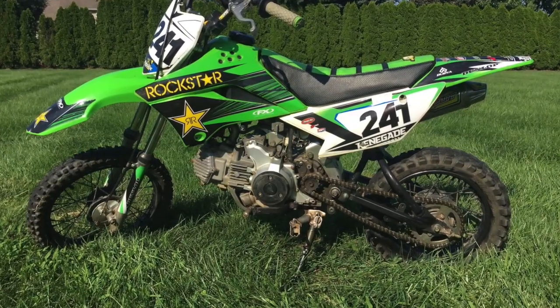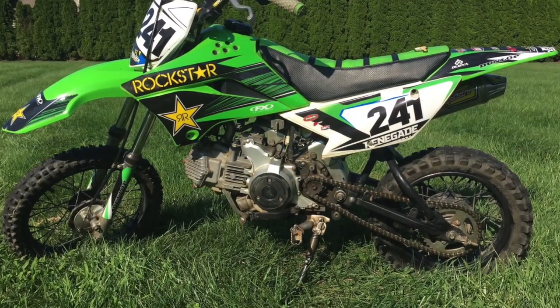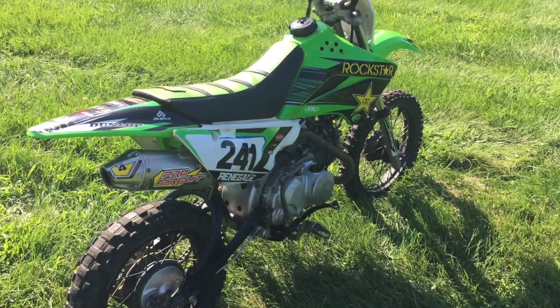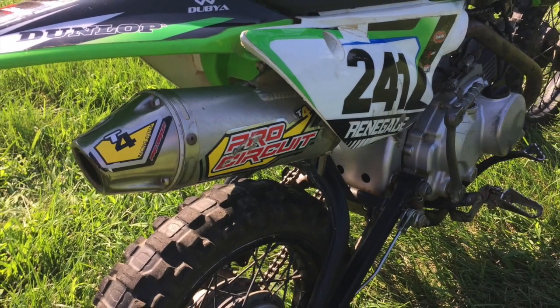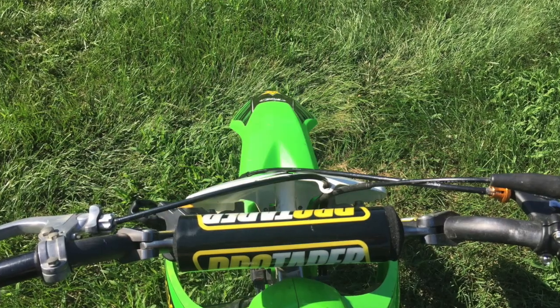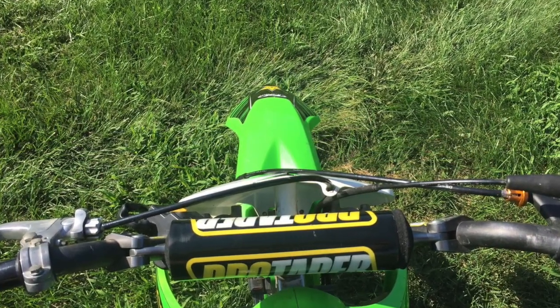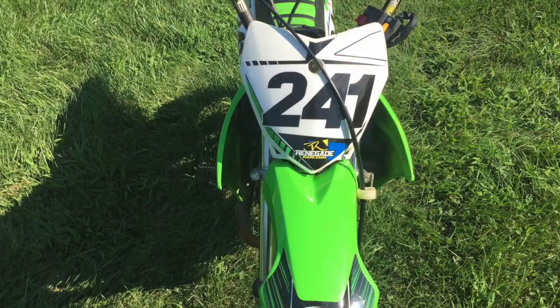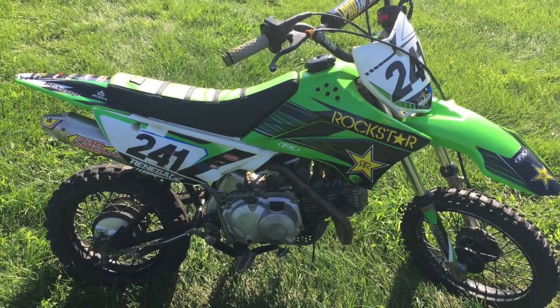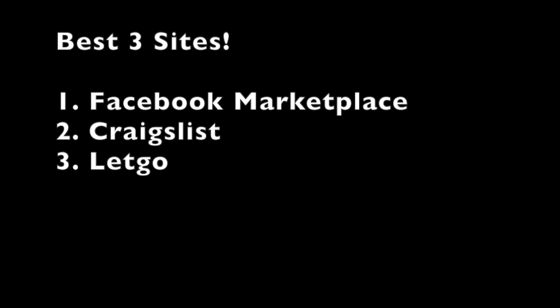The final step to selling a dirt bike and getting the most money for it is uploading it to a website and writing a description. I recommend uploading to as many websites as possible. I personally use Facebook Marketplace, Craigslist, and Letgo. I usually don't list bikes on eBay — I just don't think a lot of people are buying bikes there. Those three seem to work the best. Use the same ad and the same pictures across all three to make it really easy and efficient.